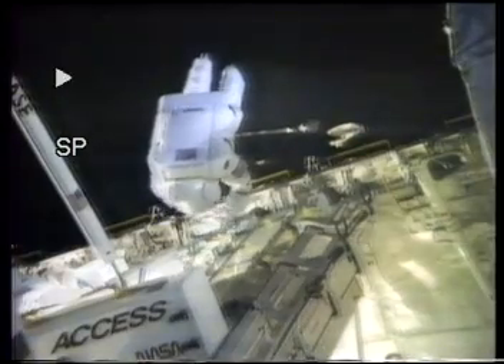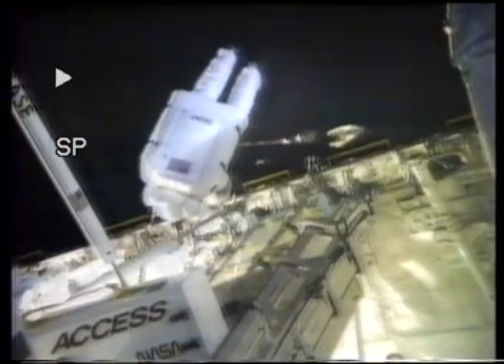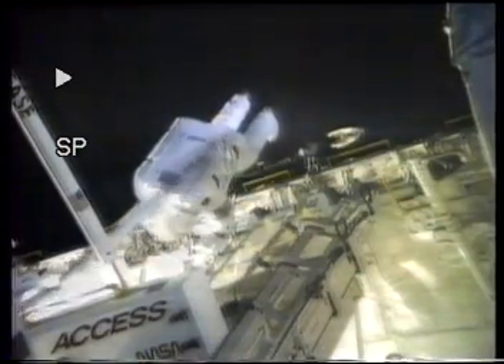That took 56 minutes — 49 minutes faster than scheduled. Sure proof that human beings could build a space station in the 1990s if they chose to do so.